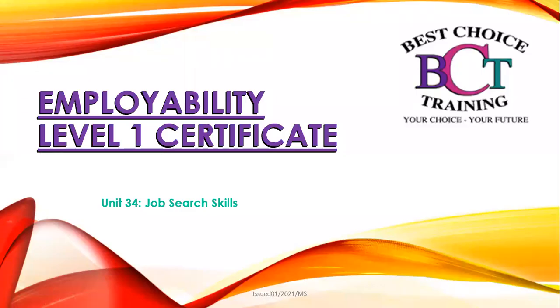Hello and welcome to another employability session. This is for your employability level 1 certificate and today I will be focusing on unit 34, which is job search skills.